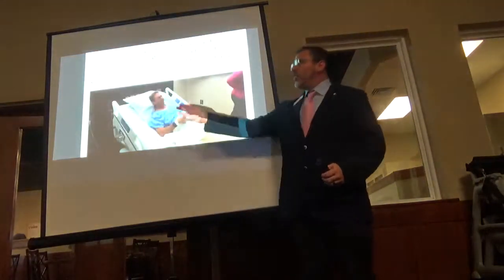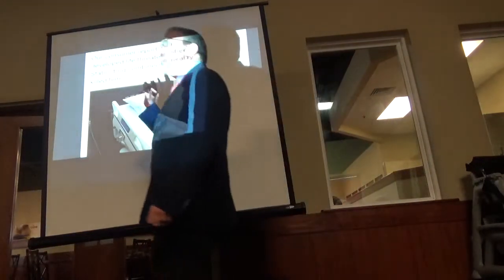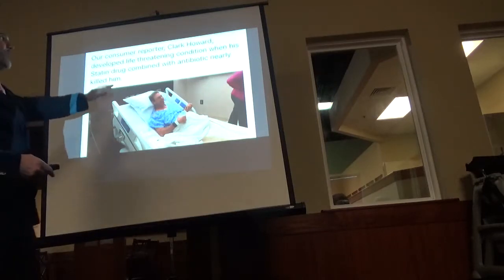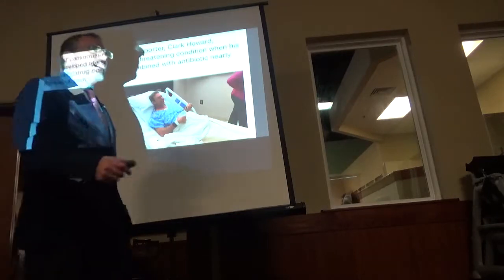You guys know who Clark Howard is? In May of 2017, he nearly died. He was in the hospital for three weeks, intensive care for one week. He was diagnosed with rhabdomyolysis after being on statins and an antibiotic. So this is much more common than people realize.